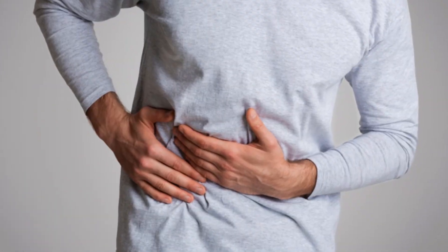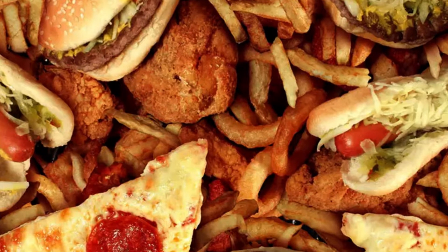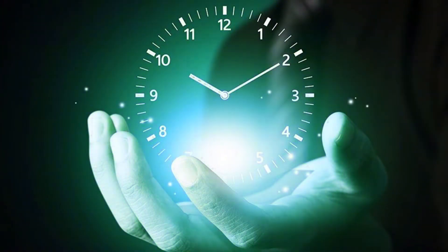The top symptoms of gallstones are: 1. Upper abdominal pains which are worse on the right side. 2. Pains worse after eating, especially fatty foods. 3. Pains that come and go and can last for hours.